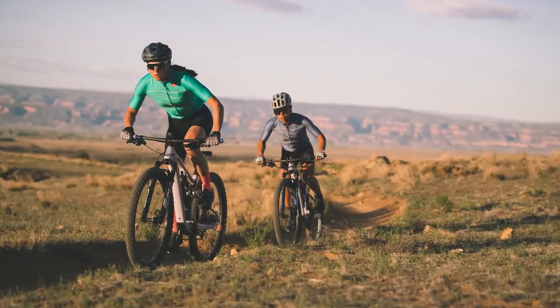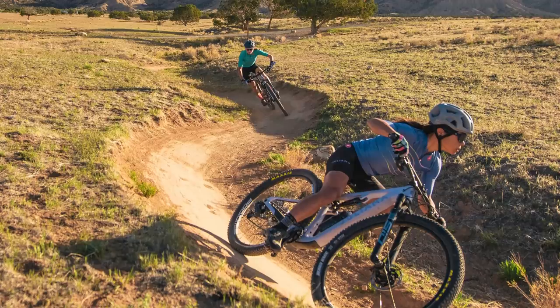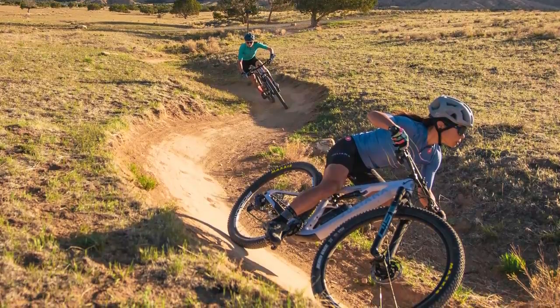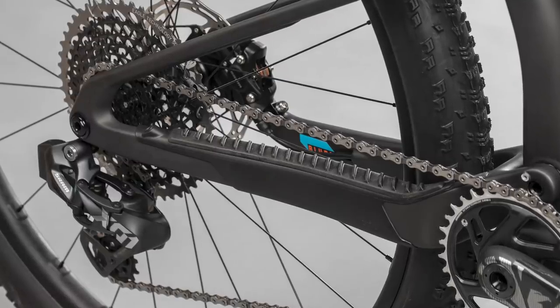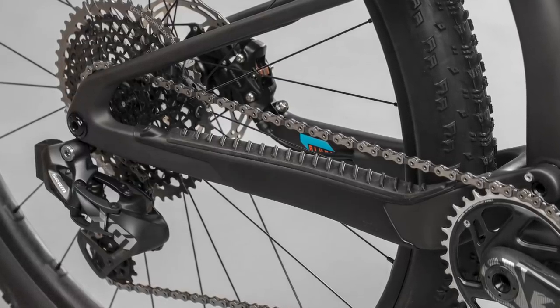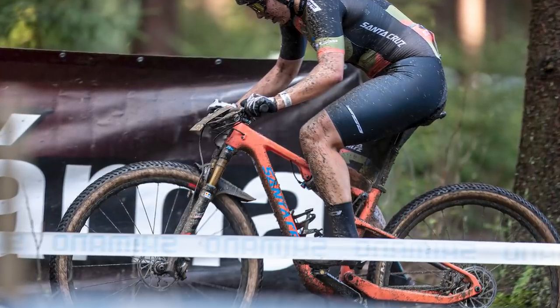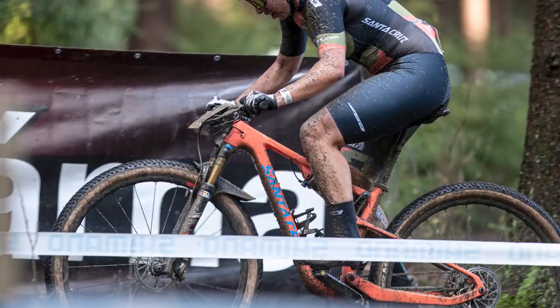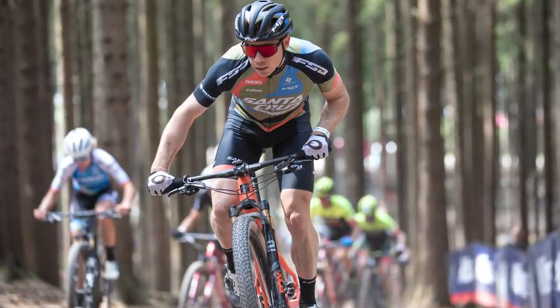One semi-interesting thing Santa Cruz and Juliana are doing with the Blur and the Wilder is that not many cross-country bikes have differing chainstay lengths for different sized bikes. Keeping the same chainstay length on all frames makes more financial sense, but varying chainstay lengths should improve the rider experience with longer chainstays on bigger bikes. I've asked whether it's completely fresh rear triangles per size or something clever with the links, and hopefully the BikeRadar news story will have the answers.